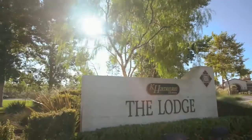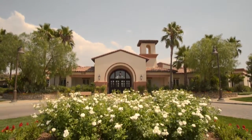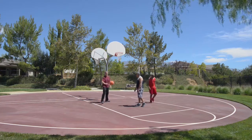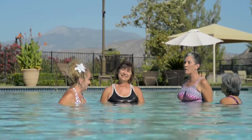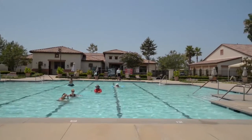An array of outdoor fun can also be found at The Lodge, Four Seasons at Beaumont's clubhouse. Practice your serve on the tennis court or your free throw on the basketball court. If bocce ball or pickleball is more your style, there are courts for that too. Or maybe you'd like to swim some laps — the resort-style swimming pool is the perfect place to get started.